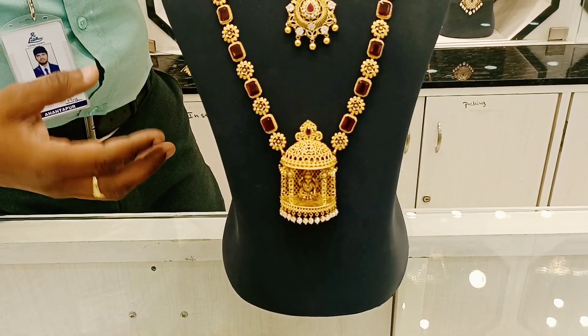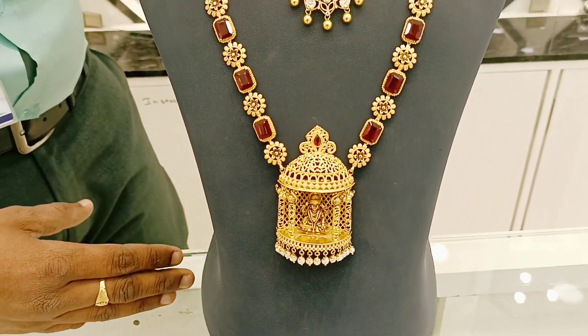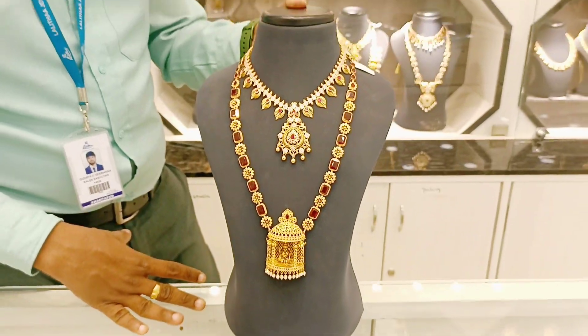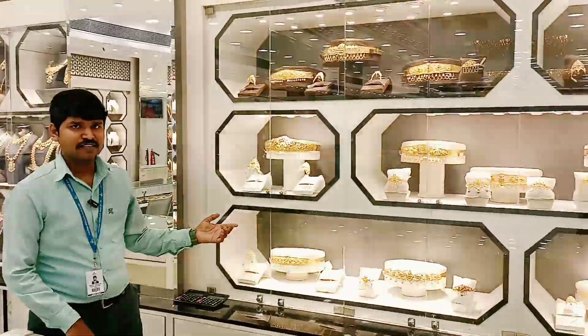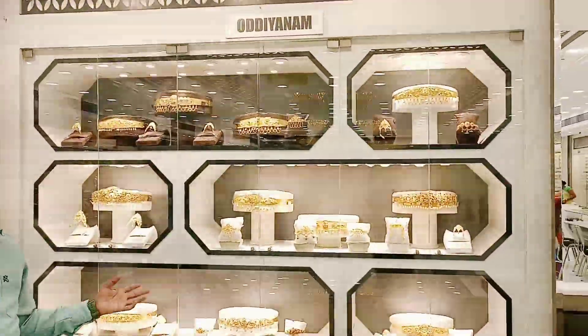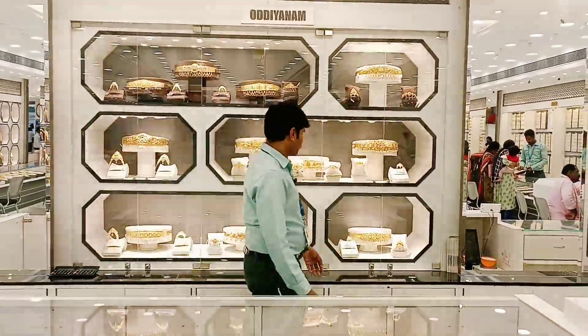If you have a stone embossing piece, you can get a great design. If you have a piece of workmanship, you can get it at a reasonable price. You can compare prices easily. This one collection starts from 100 grams, and we get a collection of embossing designs.